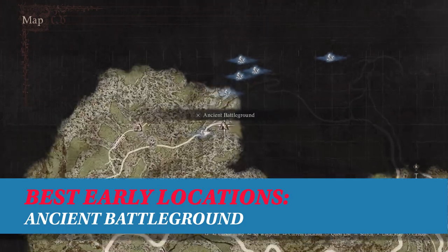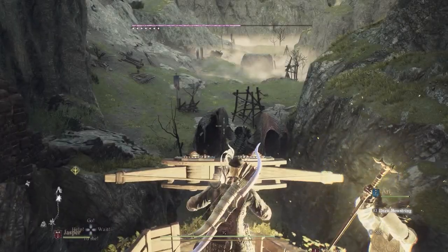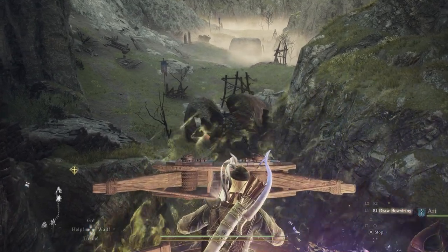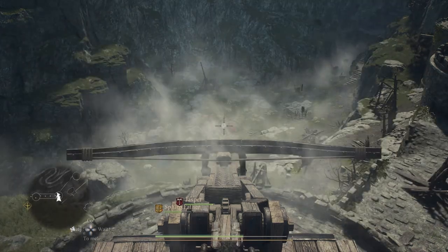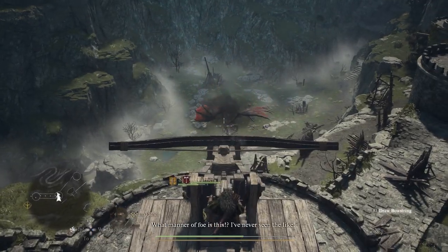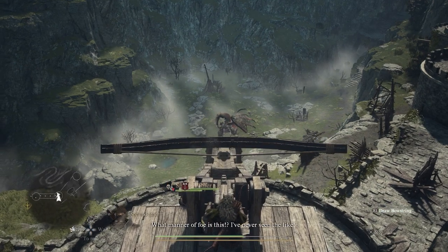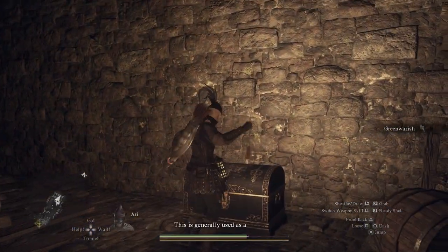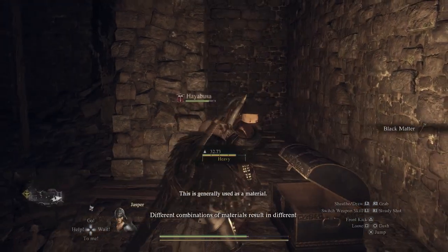The Ancient Battleground are spooky ruins of a castle located north of Checkpoint Rest Town, and this is where you can kill your first dragon. Dragons are powerful opponents that drop wake stones when they're killed, and the Ancient Battleground makes killing one easy. This area is also packed with useful gear like the Black Matter Hammer. Delve even deeper and you'll find major secrets that we will not spoil here.